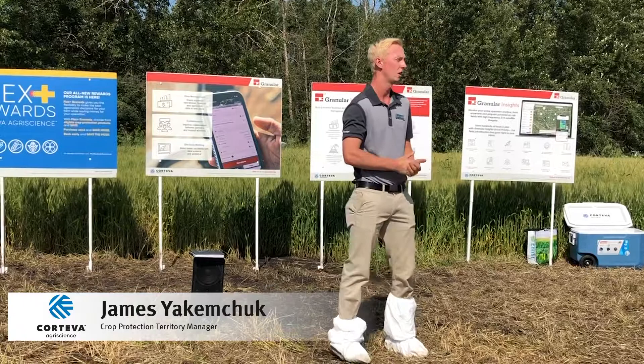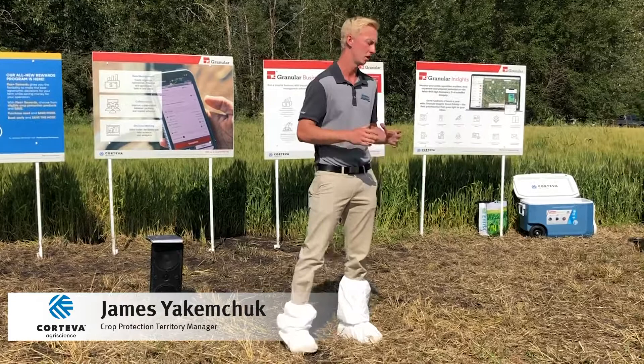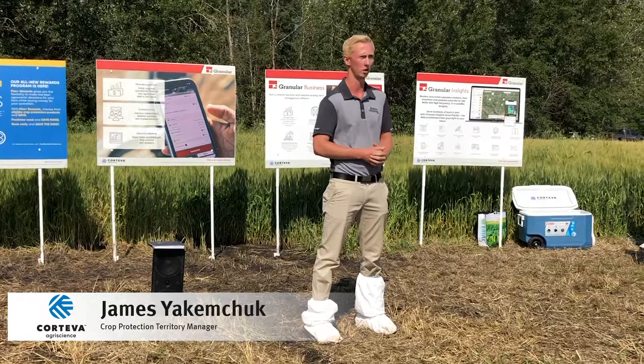Arlex is fairly new — about five years within the market — and we're continuing to offer that package with Arlex in different ways. Our main goal with our crop production portfolio is really to fit any need you have on the farm, whether it's a weed issue or just convenience around water volume.